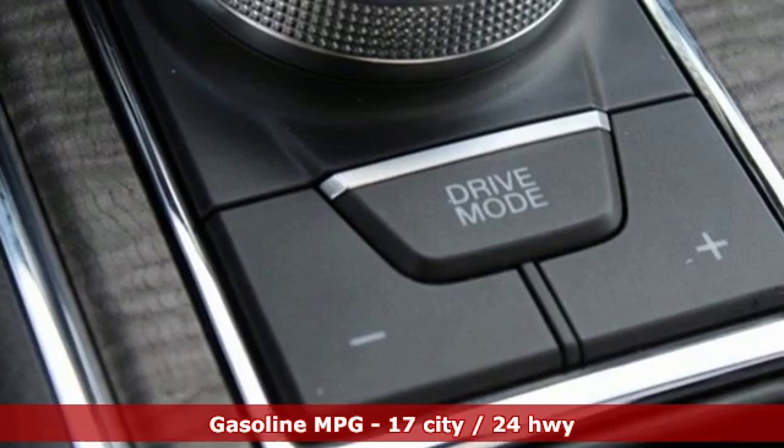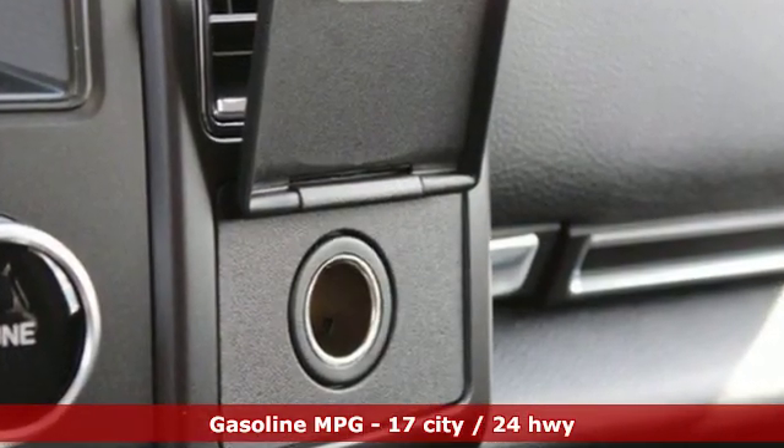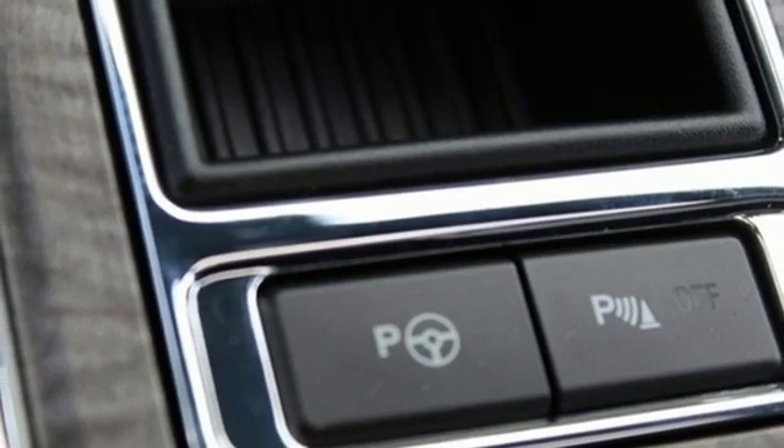Get ready for an impressive combination of features: integrated navigation system with voice activation, power heated mirrors, heated and ventilated leather bucket seats, automated parking sensors, doors and push button start proximity key.